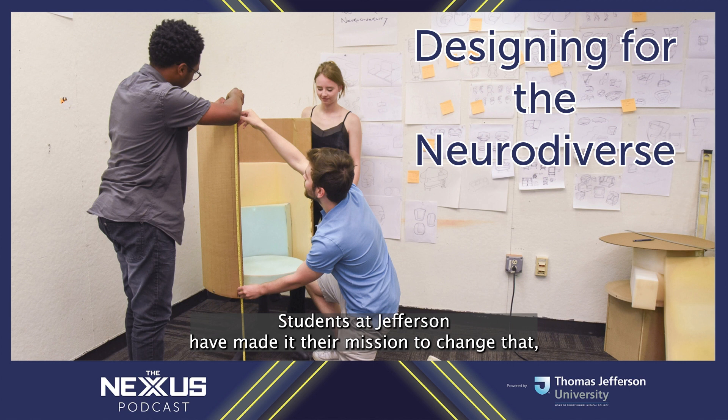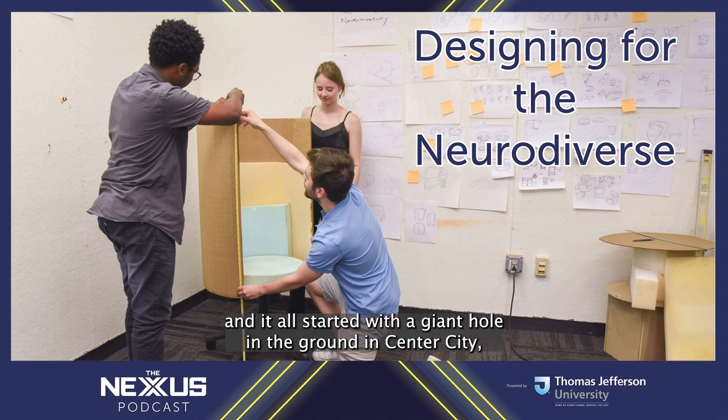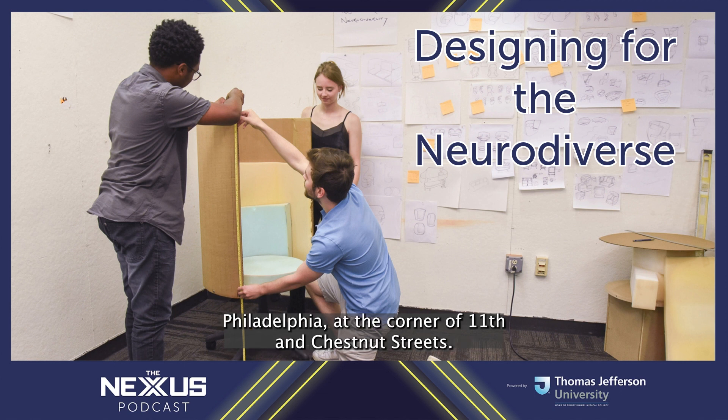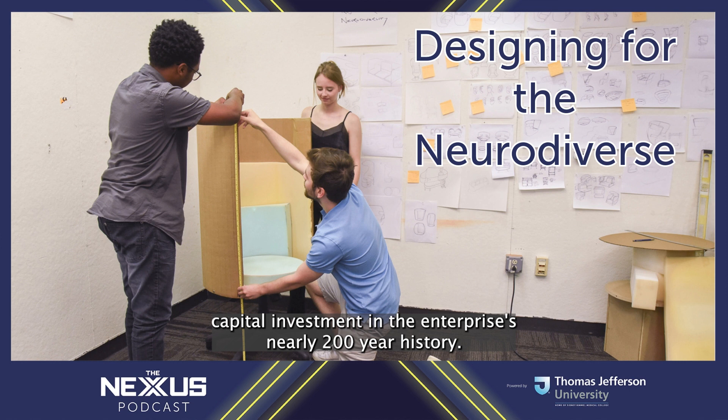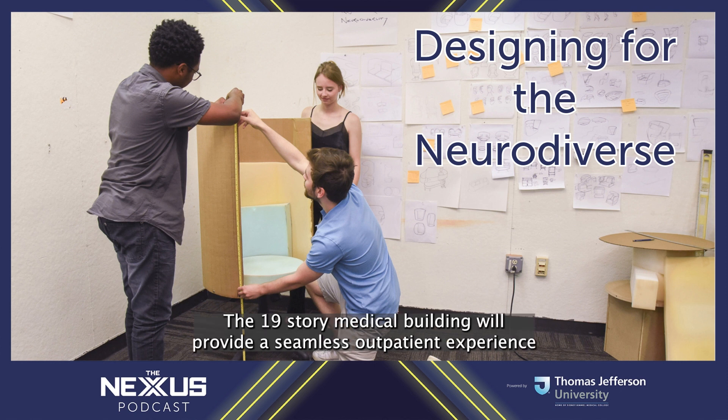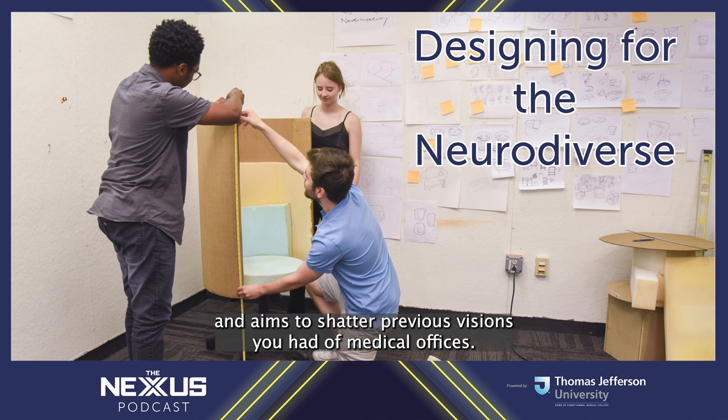Students at Jefferson have made it their mission to change that, and it all started with a giant hole in the ground in Center City, Philadelphia. At the corner of 11th and Chestnut Streets, the visionary project known as Jefferson's state-of-the-art specialty care pavilion will become the largest capital investment in the enterprise's nearly 200-year history. The project will total $768 million at its completion.